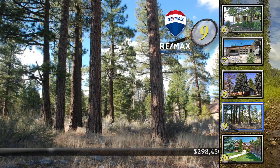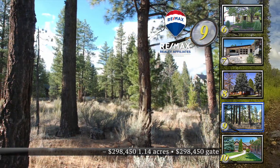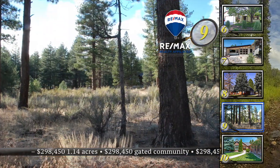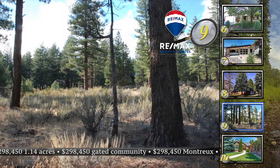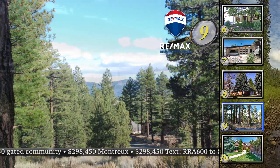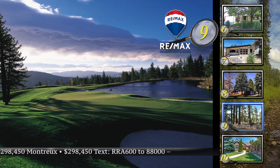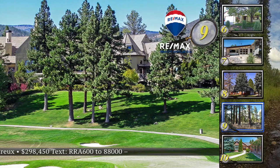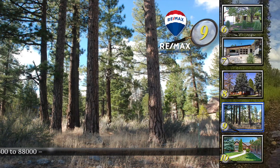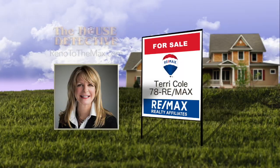Looking to build your dream home in Montreux? Take a look at home number nine — an over one-acre lot with a beautiful setting. This is a level lot ready for your dream home, a vacant parcel set completely in the trees with common area on both sides. It's a rare find. When you buy at Montreux, you'll enjoy a signature lifestyle with golf, pool, gym, and tall pines with cool breezes in summer and a beautiful wonderland in winter. The asking price for this home site inside the gates of Montreux is $298,450 and there's a $10,000 selling bonus. Call Terry Cole at RE-MAX — Terry's number is 78RE-MAX.